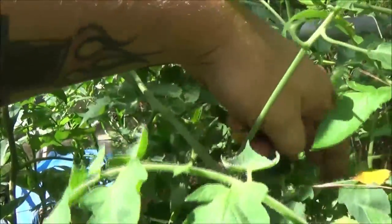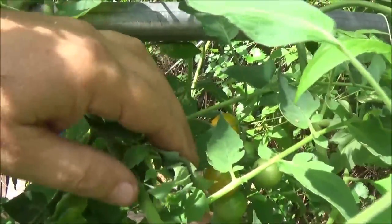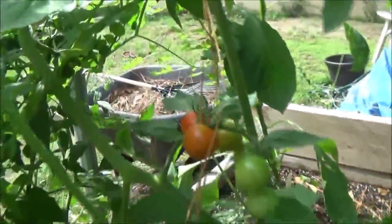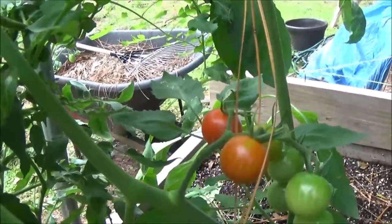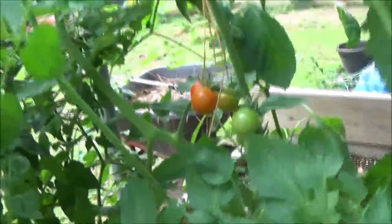The cherry tomatoes have kind of taken over. I didn't think they'd grow this well or I would have separated them more. But look — they're finally changing color, see that? We've got a grape tomato down there changing color, and these cherry tomatoes changing colors too.